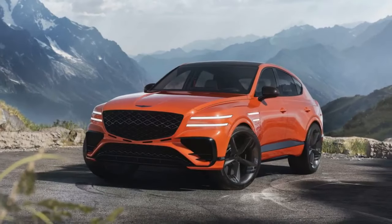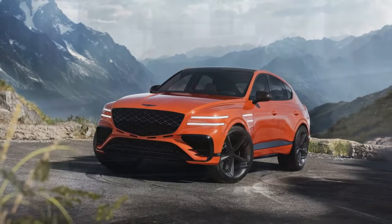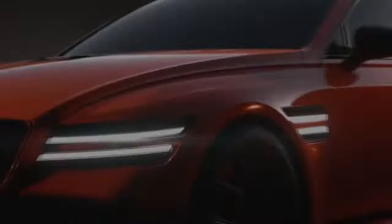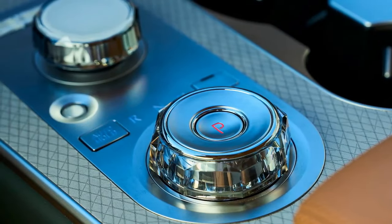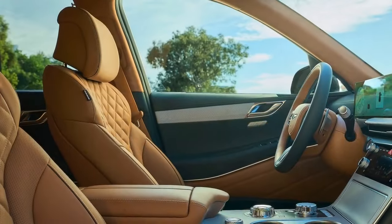This single unit combines the instrument cluster and infotainment system, creating a sleek, modern feel. While some reviewers would have preferred more customization options for the gauges, there's no denying the overall impression of technological sophistication, comfort and refinement. The 2025 GV80 retains its reputation for exceptional comfort. High-quality materials and a spacious interior create a luxurious environment for driver and passengers alike. New features like adjustable ambient lighting and a wider range of seat adjustments further personalize the experience.